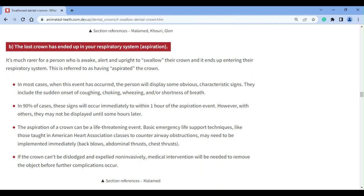Under this scenario, at minimum, the object will need to be expelled or retrieved. This situation may create a medical emergency. Our page's text explains in greater detail.